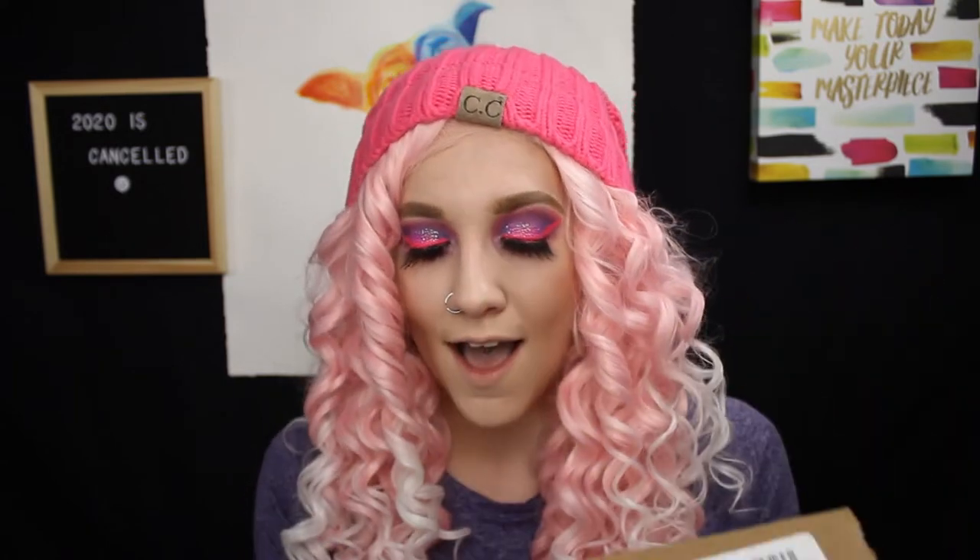I have been waiting to do this haul with you guys for quite a while. I am incredibly excited to do it because it is a Lush haul. I usually go to the store and buy all of my goodies in person because I live very close to a Lush, but with everything going on with COVID and all the stores being closed and only taking online orders, I had to order it. And it did take quite a long time to get here, but it is finally here now, and I am incredibly excited to see what I got because I don't remember.